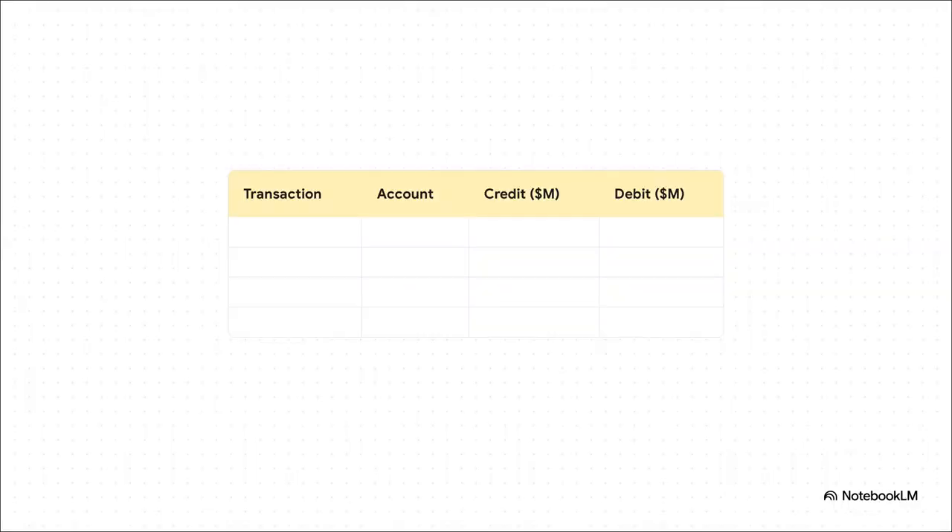Now, what's really interesting is how we organize all these flows of money. We split them into two main buckets: the current account, which is for day-to-day stuff like trade, and the financial account, which is for bigger investments. So let's build this thing out, transaction by transaction, and put each piece where it belongs.